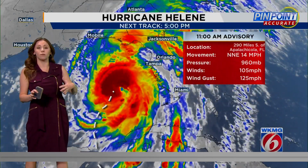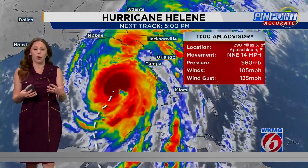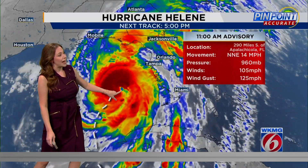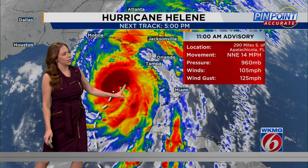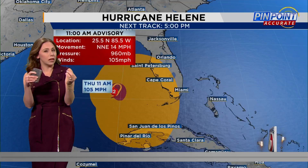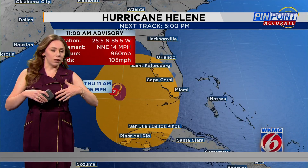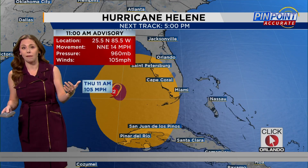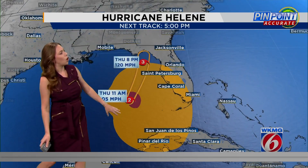Sometimes when we have some of these stronger storms, especially if they're strengthening very quickly, they tend to wobble a little bit — and that's exactly what I feel is happening. As you can see, the eye is starting to come back into that main site. Even with a little wobble here and there, we are still talking about tropical storm force winds extending outwards about 345 miles from the center.